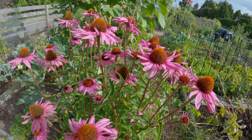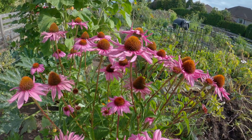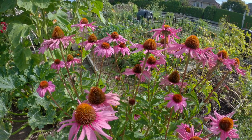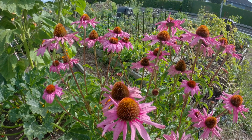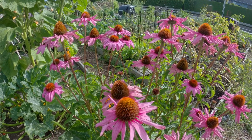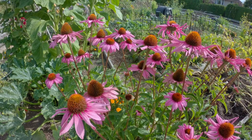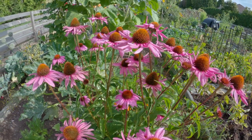Coneflowers — a vibrant addition to your garden. Coneflowers are a gardener's delight with their cheerful and colorful blossoms. They are versatile, hardy, and attractive to pollinators, making them an ideal addition to any garden. They're a perennial that brings you many years of enjoyment. This content will explore the various aspects of these captivating plants, from colors and growing zones to planting, care, and maintenance.